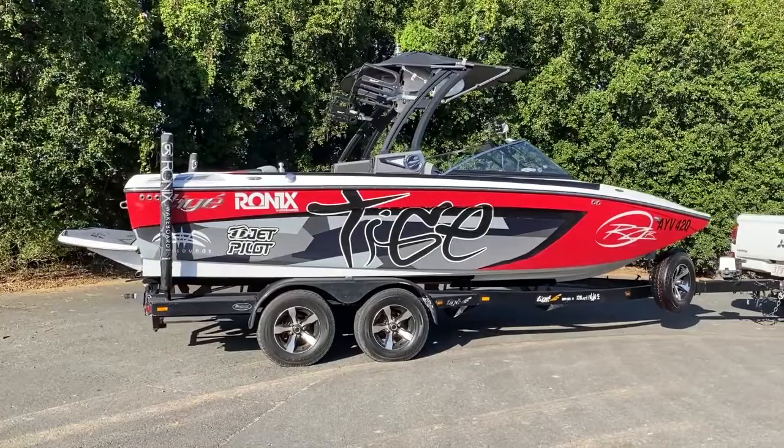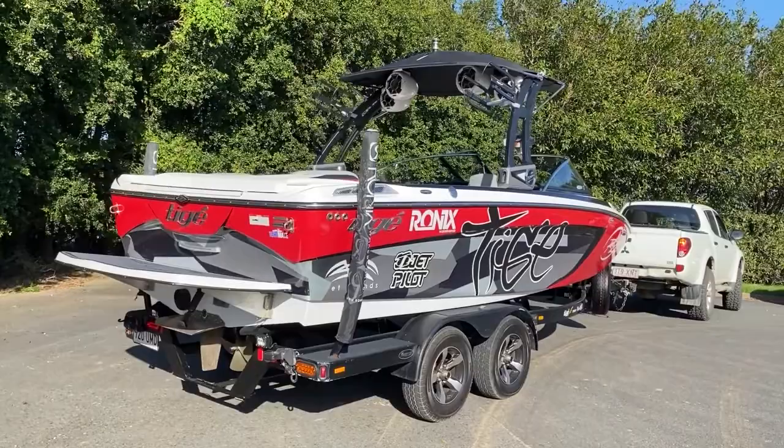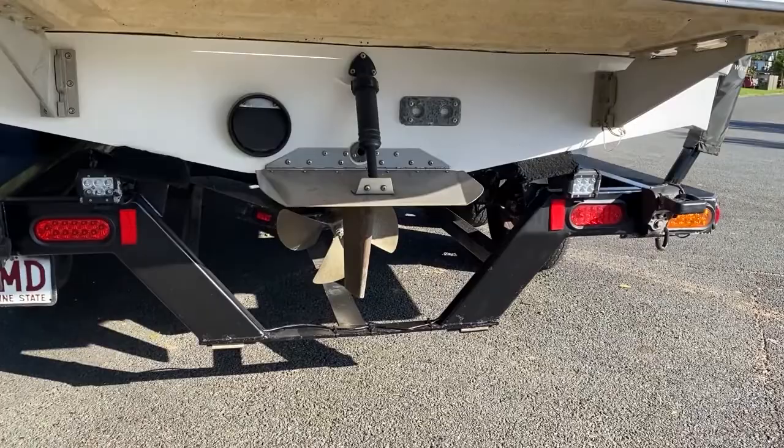The tower on this boat is one of the new model towers — it has been replaced and upgraded with four Wet Sound tower speakers, as well as LED lights. It has the new modern swivel board racks, a brand new Bimini with surf pockets, and on the transom there are also a set of reverse lights.